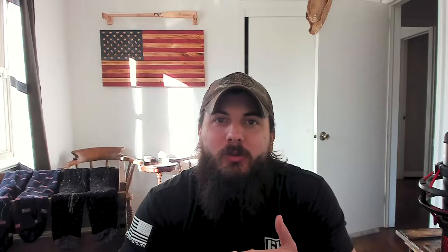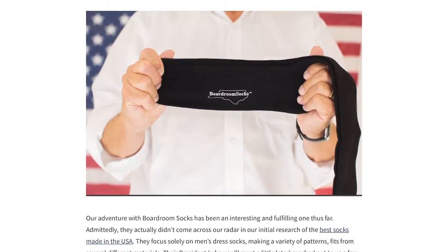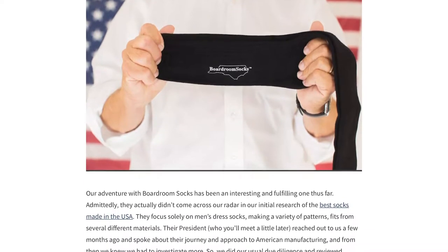I'm going to talk about who Boardroom Socks is and how they got started, my experience with their socks, some pros and cons, and make sure to stick around to the end of the video where we'll be answering some frequently asked questions. We also have an exclusive interview with Boardroom Socks on All American Reviews called our Spotlight Series, where we highlight great American brands, so I'll link to that article in the description below.